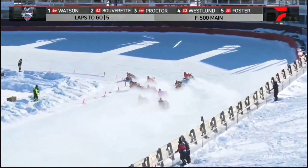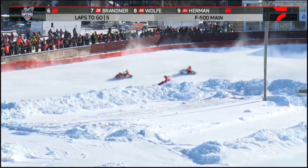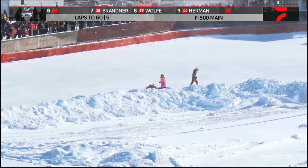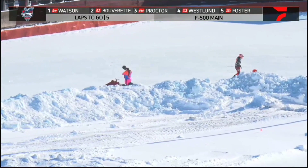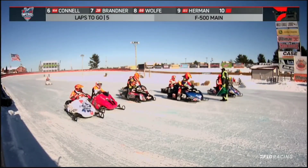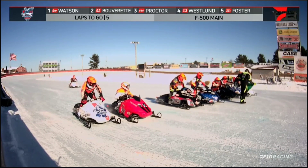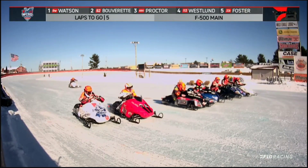Charged down into the corner. Splayed formation. A little bit of contact, and we're going to have riders over — two riders over, one of them drove over. There's at least three sleds involved down there. Haven Bouvrette taking her helmet off.